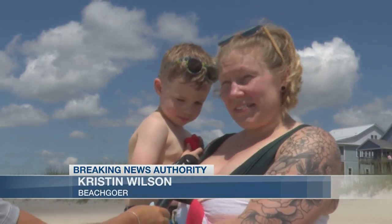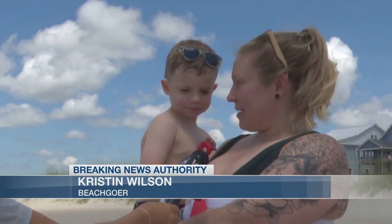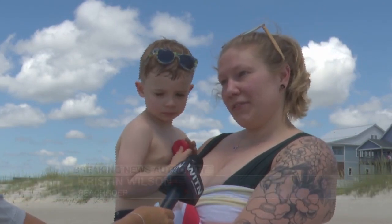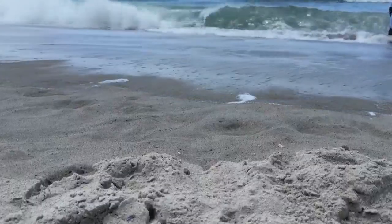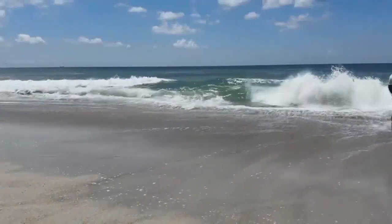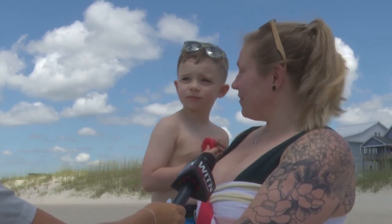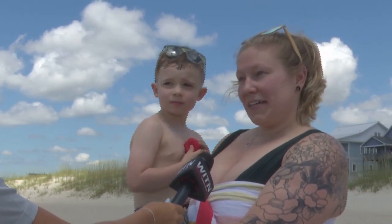It's scary. The waves are intense. We were just sitting on the low tide part and it was still pulling us all over the place. And with the current being so rough, Wilson says they took breaks from the water during their beach visit. We just stayed out for a while and got in for short periods of time and came back.